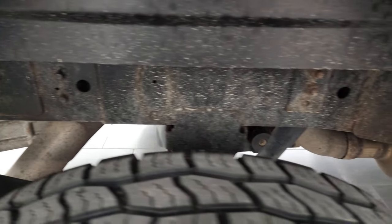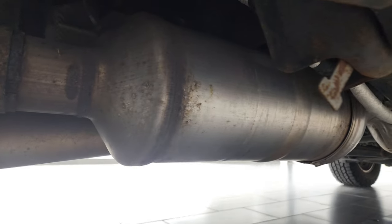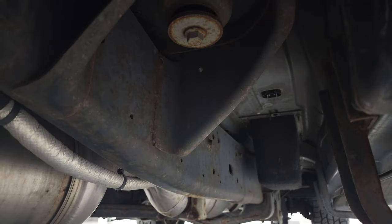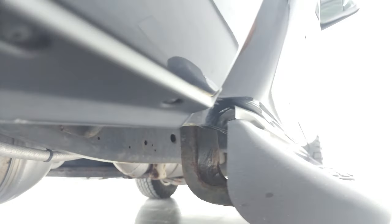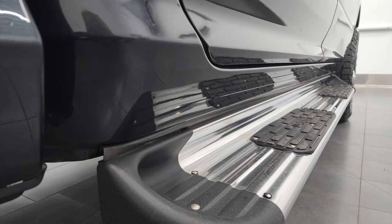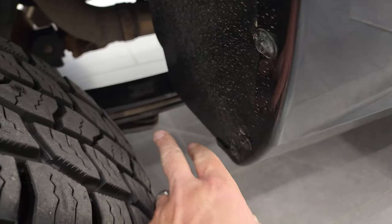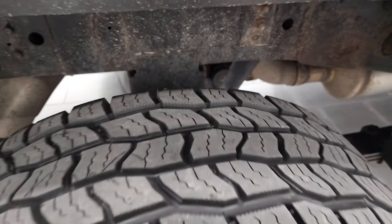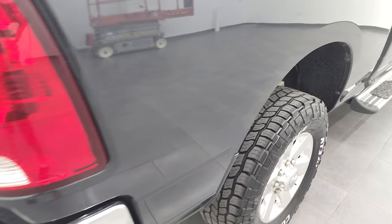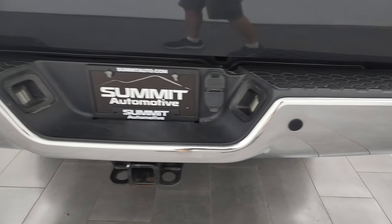Frame and underbody looks really good, and this one does have all the remaining factory exhaust so it hasn't been altered in any way. You do get a nice set of chrome step bars, and the lower rockers and cab corners all look really good. Worth noting on the 3500: you get leaf springs in the back as opposed to the coil springs on the 2500s, so it is just a little bit rougher ride than the 2500.